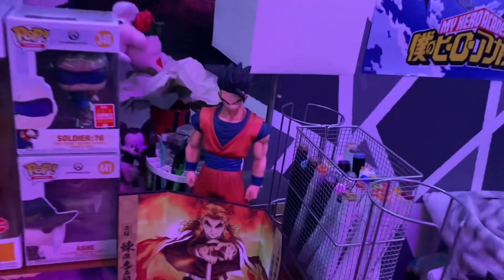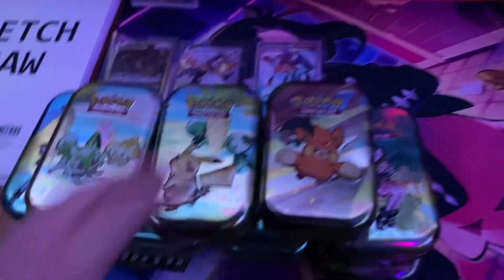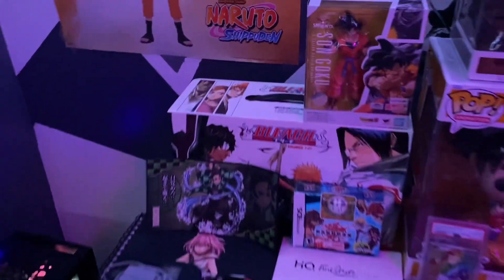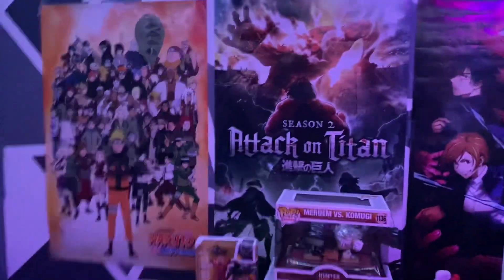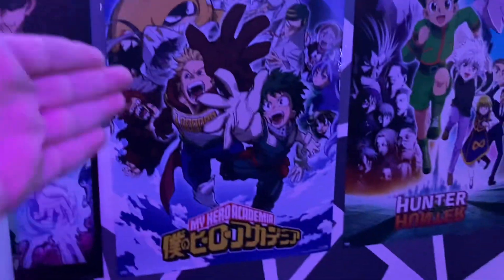You got the sexy little Goku figure — this was 10 bucks which is insane. Some top loaders, a little Gohan statue, and more Pop figures. Then you have the Bleach manga box set, a bunch of mini tins — we opened a couple of these on the channel. On this wall we got the Naruto poster, Attack on Titan, Jujutsu Kaisen, My Hero, Hunter x Hunter.